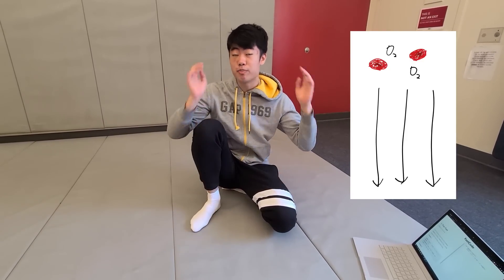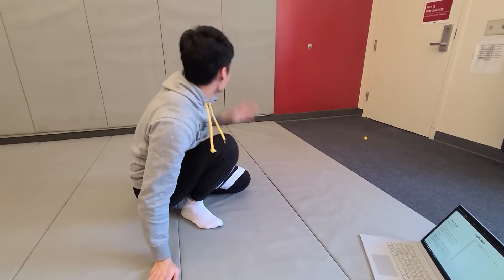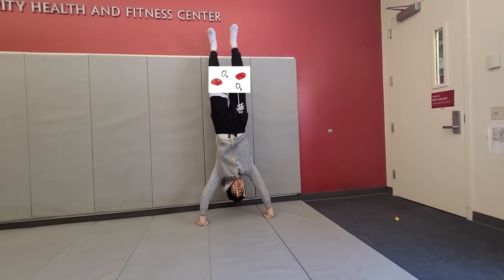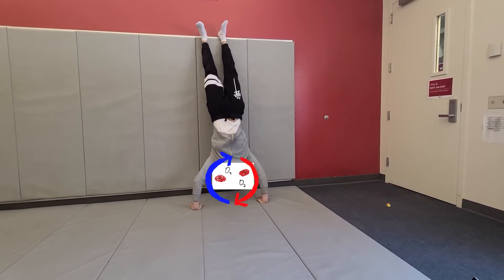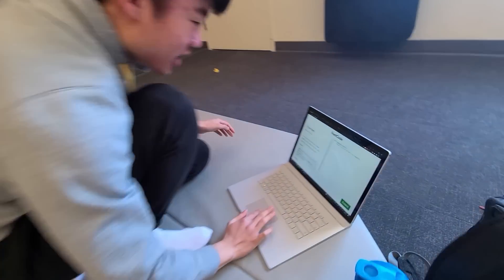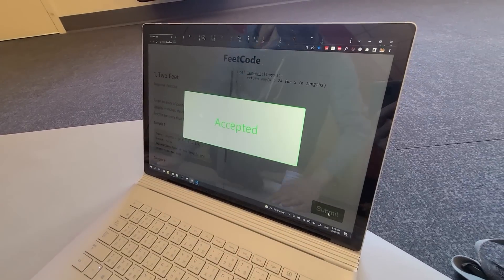As you might have learned in school, gravity pulls everything downward, including all the blood and oxygen your brain needs. Simply find a wall and flip upside down against it. To really get the blood flowing, push yourself repeatedly up and down like this. I found a bug — just need to delete this and submit. Accepted!